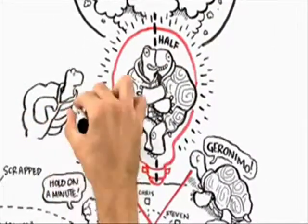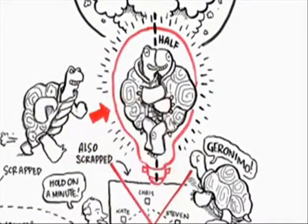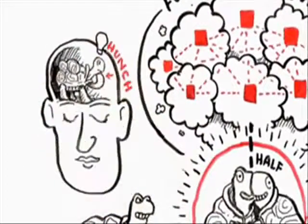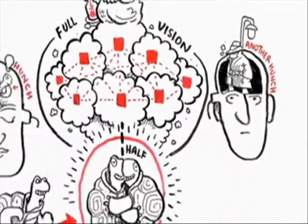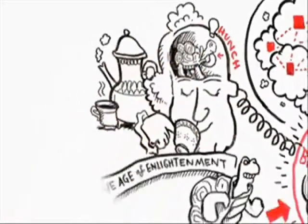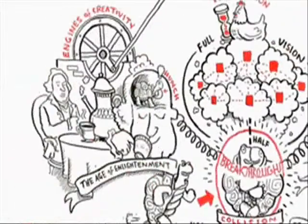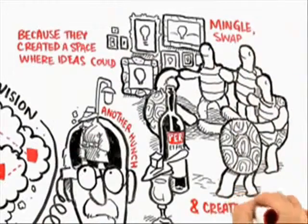The other thing that's important when you think about ideas this way is that when ideas take form in this hunch state, they need to collide with other hunches. Oftentimes, the thing that turns a hunch into a real breakthrough is another hunch that's lurking in somebody else's mind. You have to figure out a way to create systems that allow those hunches to come together and turn into something bigger than the sum of their parts. That's why the coffee house in the age of the Enlightenment or the Parisian salons of modernism were such engines of creativity — because they created a space where ideas could mingle and swap and create new forms.